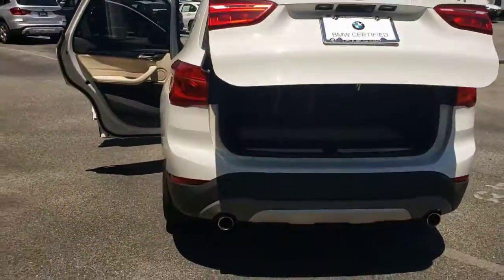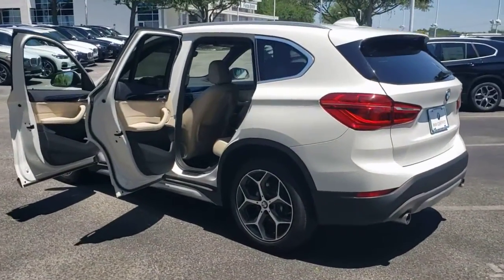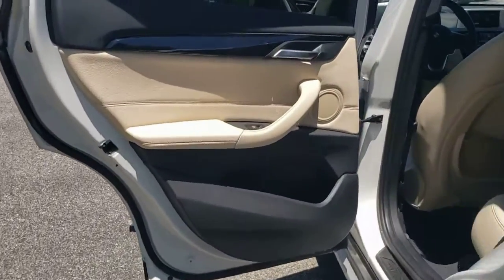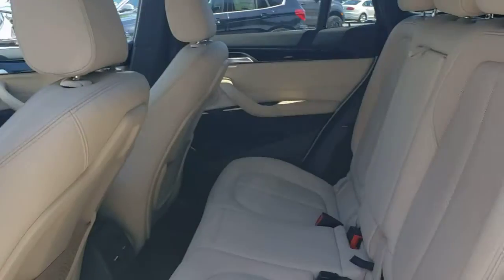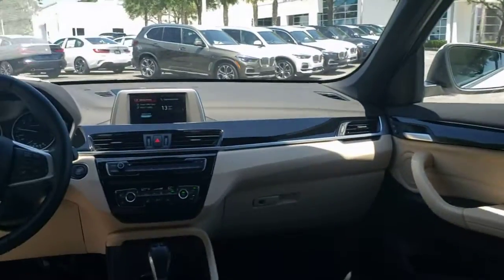These are just some of the great options this vehicle comes with: all-wheel drive, keyless entry, heated mirrors, keyless start, power passenger seat, fog lamps, power lift gate, backup camera, aluminum wheels, and steering wheel audio controls.